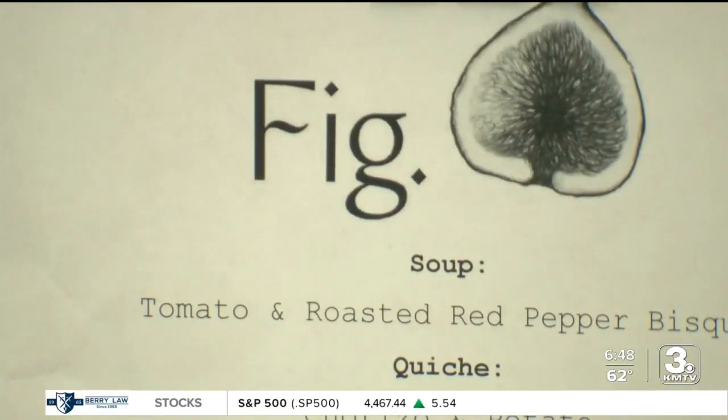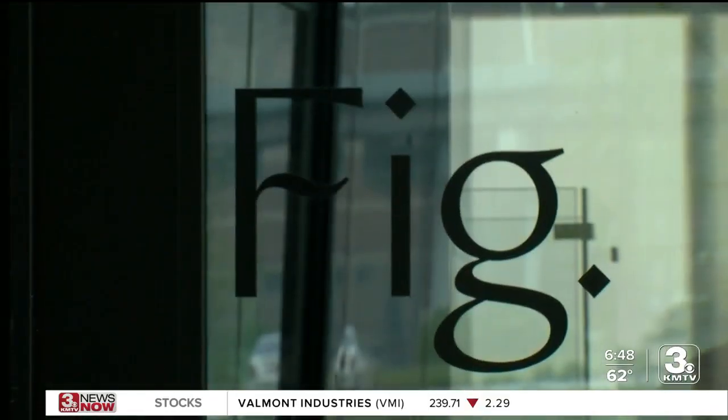The name is a play off the museum and science. When you read a scientific paper, you see Fig 1, figure 1, figure 2, when they're showing you graphs and pictures. That's why it's Fig with the period.